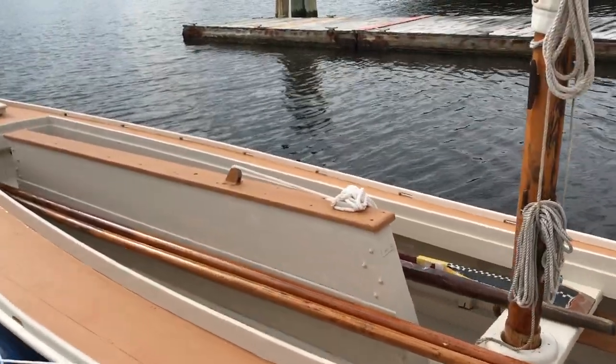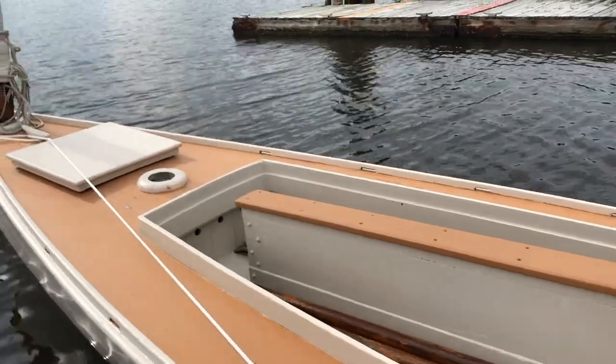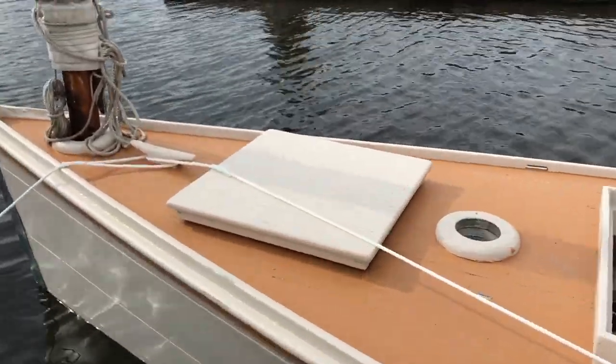Look at the size of this trunk. It's pretty wild.